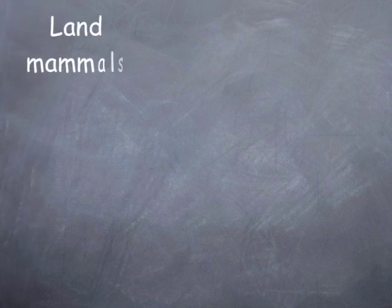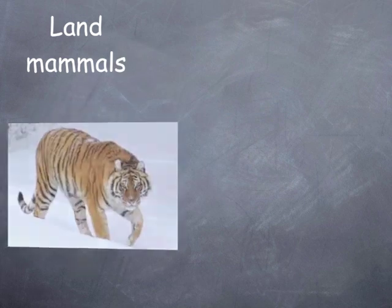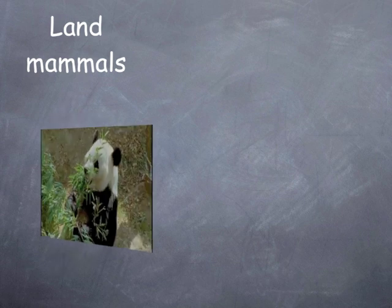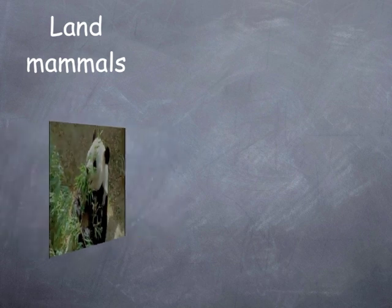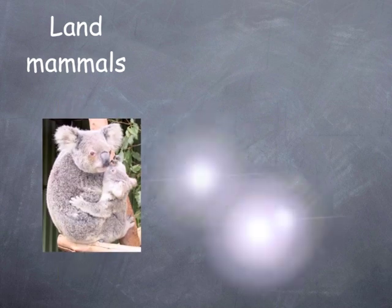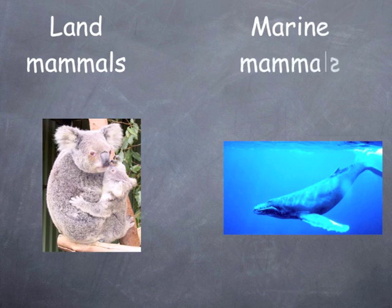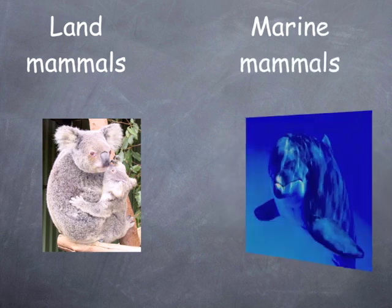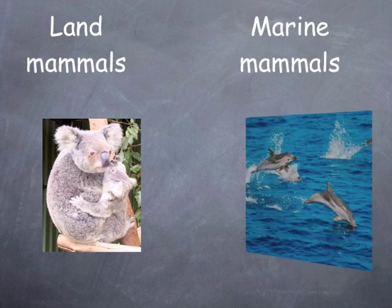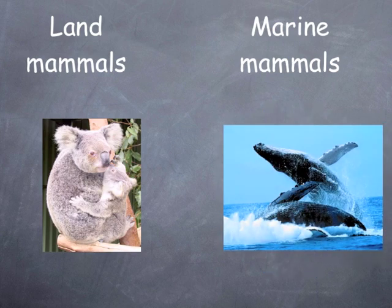Land mammals include: kangaroo, tiger, panda, lion, and koala. Marine mammals include: whale and dolphin.